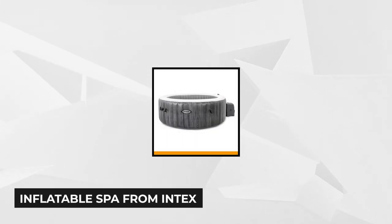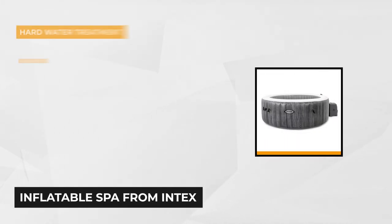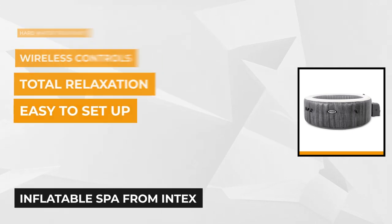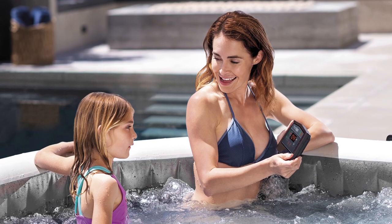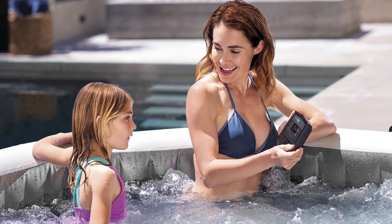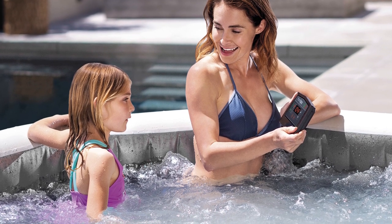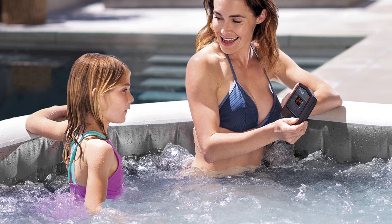At number five is the Intex Inflatable Pure Spa. This has one of the highest maximum capacities on our list and is ideal to set up on your patio, as its design works well in any setting. Its dimensions are 85 inches long, 85 inches wide, and 28 inches high, with a maximum water capacity of 290 gallons. Six people can easily fit inside this inflatable spa at once, and the 170 high-powered spa jets deliver a massage comparable to an expensive spa.